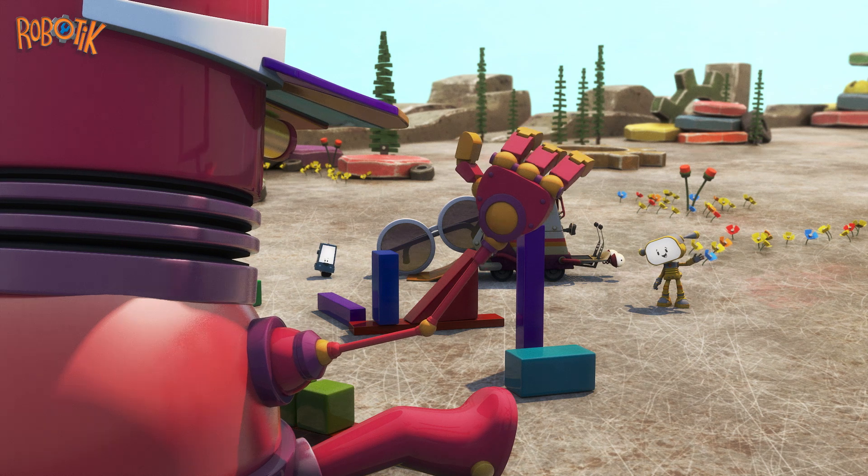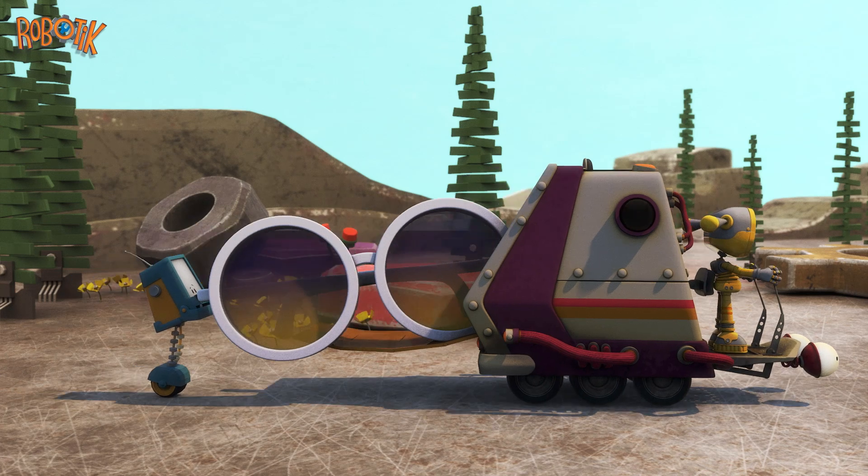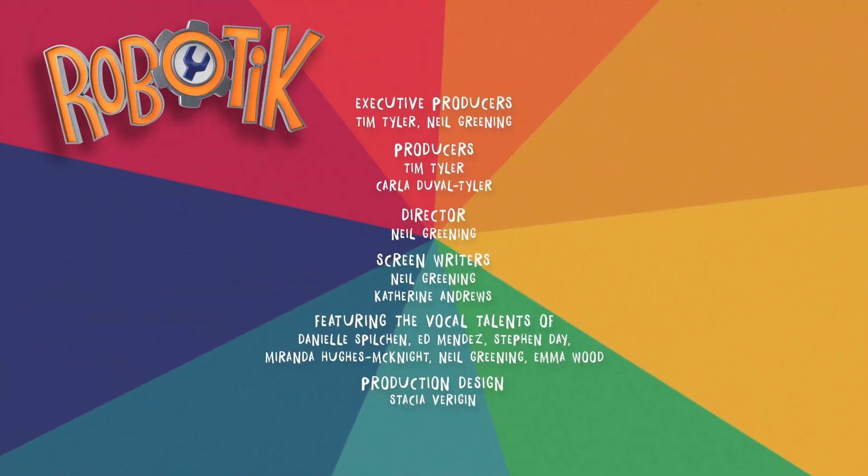Bye! Now it's time to head back to the lab. They drive away with Tuk Tuk. Great work, Becca! You too, Boobo! Thanks so much for watching! Goodbye! Goodbye!